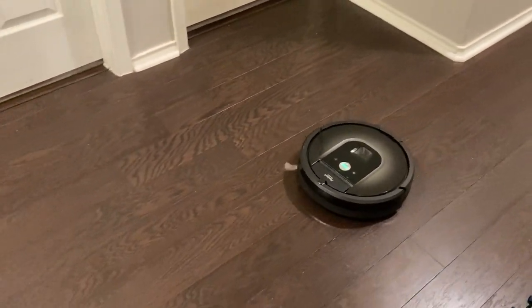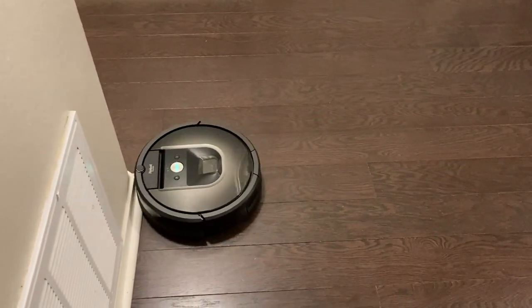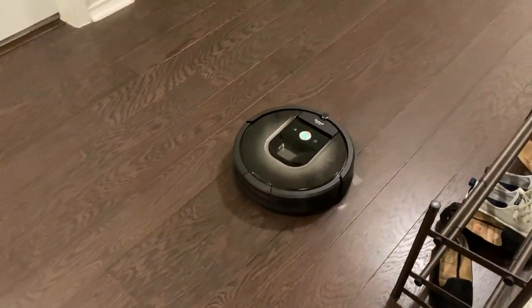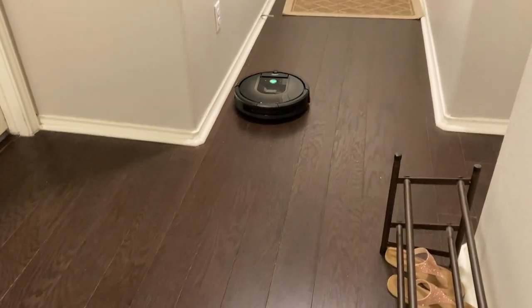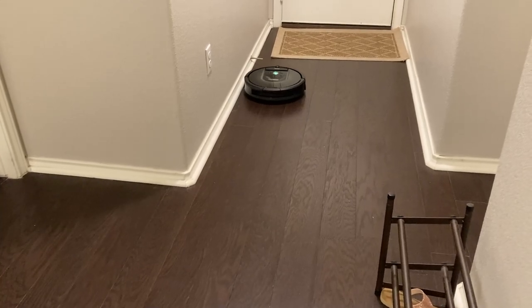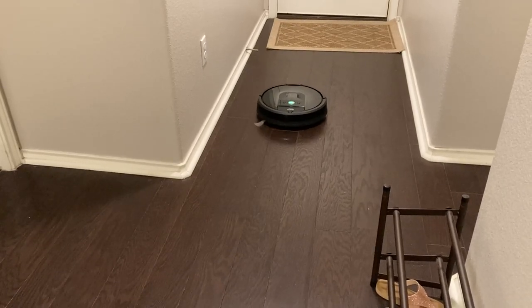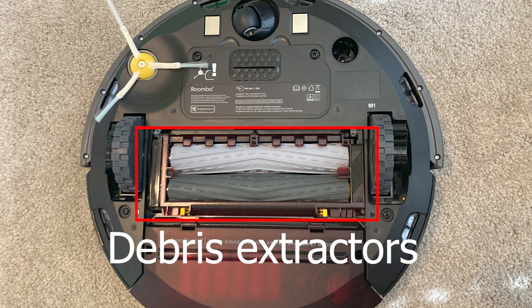First, let's start with the pros. I think this Roomba is great for pet owners — it picks up pet hair very well, so if you have a pet that sheds a lot, this is great for you. Also, if you have anyone in your household with long hair, this works well because some robot vacuums have bristle-type brushes that get long hair stuck in them. But this version has something called a debris extractor, which means the hair doesn't get tangled as much, making it much easier to maintain.